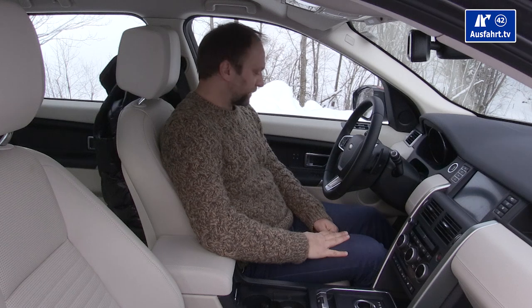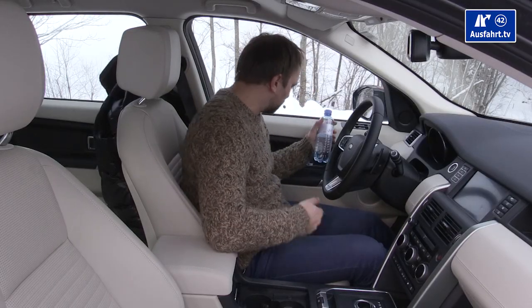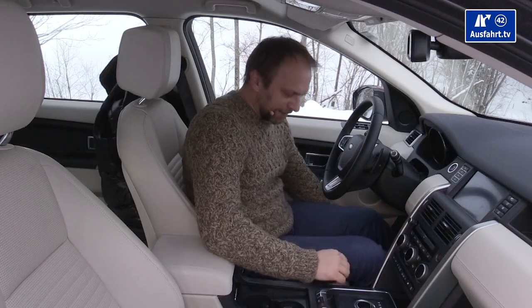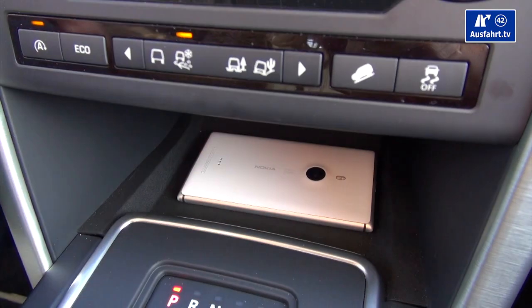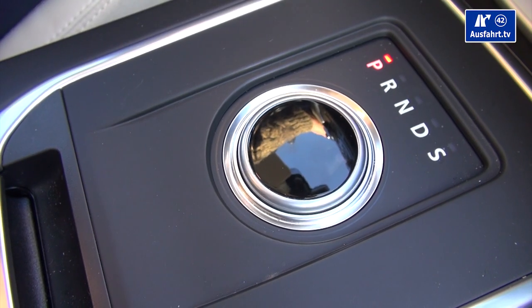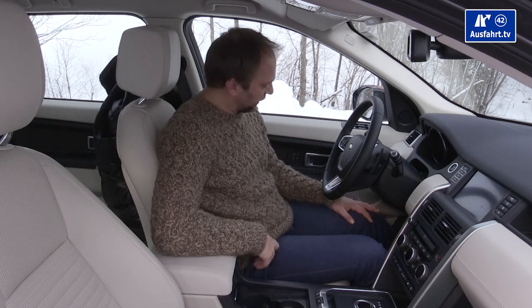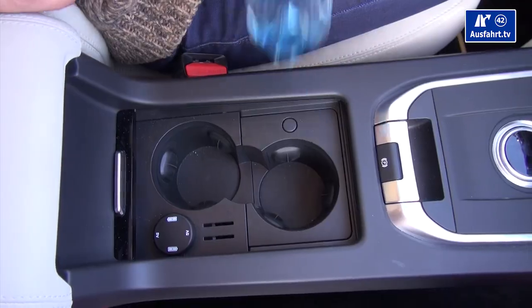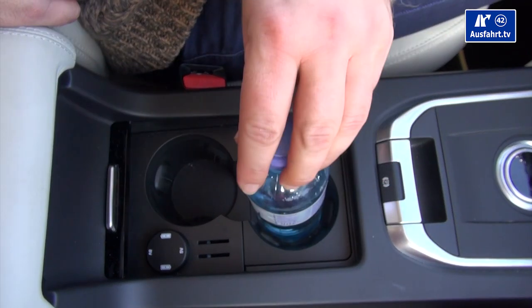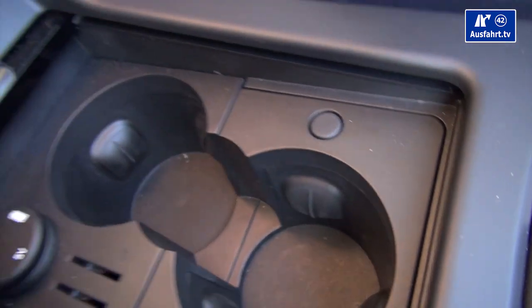A quick walkthrough of the compartments: the door panel holds a half-liter or even a one-liter bottle, plus additional storage. There's a small compartment with a non-slip surface, and then a little driving program knob that retracts in and out, which is a nice touch.